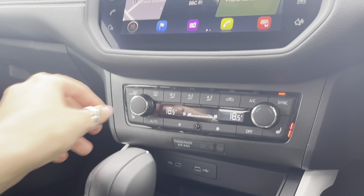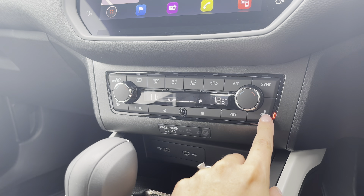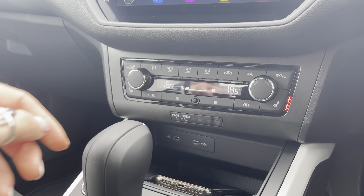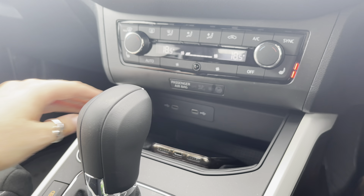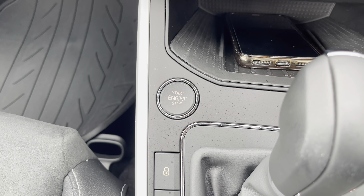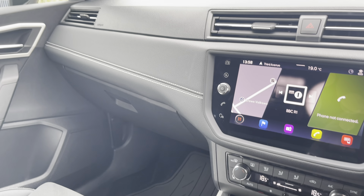Just below we have got the aircon options which does include dual climate control and also the heated seats. Not to mention, we also have the wireless phone charging system which will charge compatible phones, as well as the USB sockets. We also have the keyless start button which makes starting this vehicle nice and easy at the push of a button.